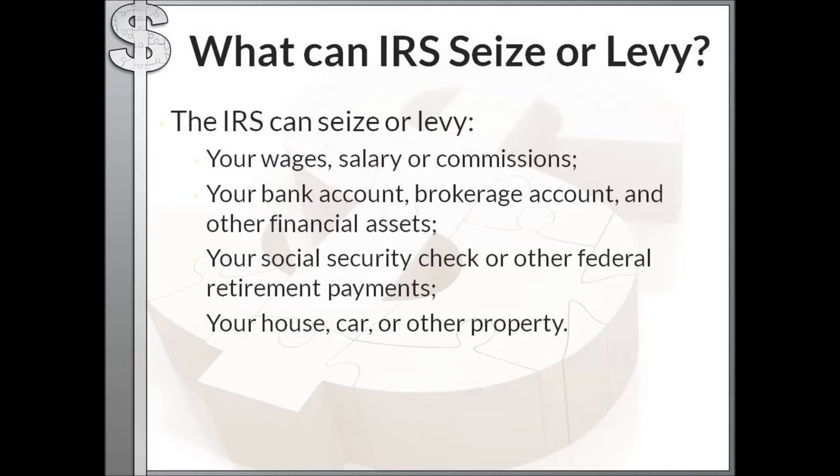What can the IRS seize or levy? They can take your wages, salary, and commissions. They can seize your bank account, brokerage account, and other financial assets. They can take a portion of your Social Security check and other federal retirement payments. They can also seize your house, car, and any other property in which you have an ownership interest or rights.